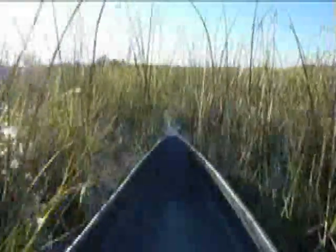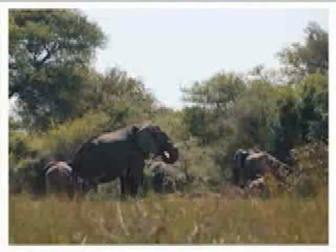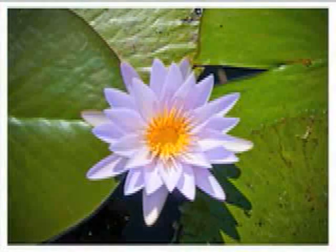It's thrilling to glide over the crystal-clear, tea-coloured water with the Okavango Delta stretching out to the horizon in all directions. And even more thrilling to almost bump into a hippo and spot some elephants on the bank. The frogs and lilies won the consolation prizes for added beauty.